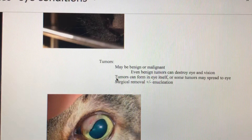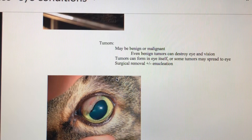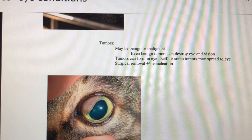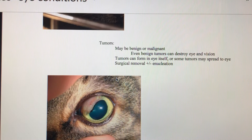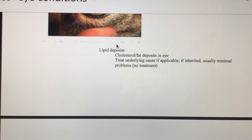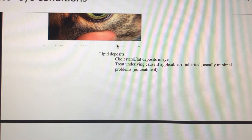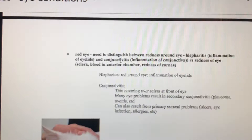Tumors in the eye can be benign or malignant, but regardless they'll damage the eye in some way and could affect vision. Sometimes tumors originate in the eye; sometimes they spread there from other places. It's typically difficult to remove a tumor within the eye — most likely we'll do an enucleation and remove the entire eye. Lipid deposits (fats) in the eye can sometimes be visible, but they usually don't cause problems and there's not much treatment available — treating the underlying cause may be attempted.